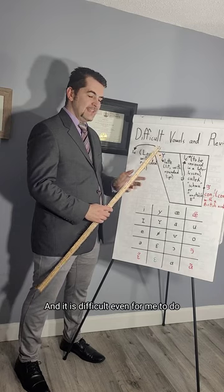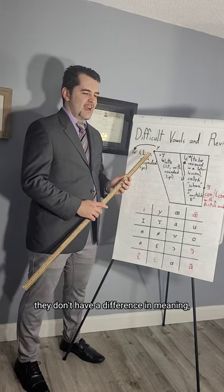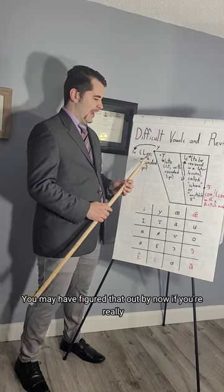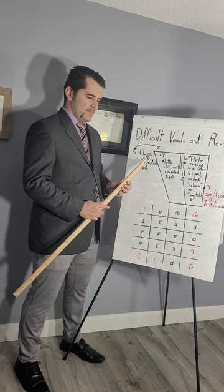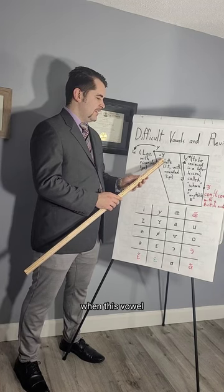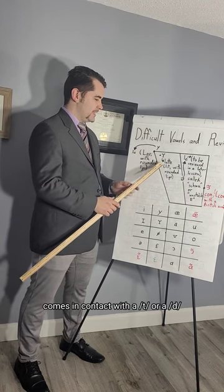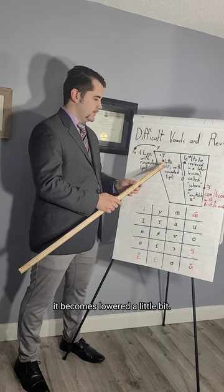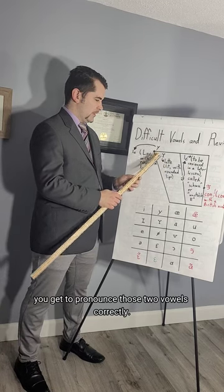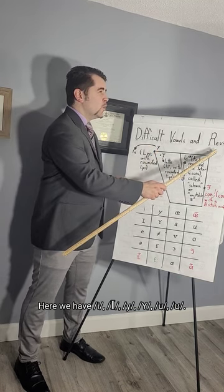It is difficult even for me because while these two sounds exist — /y/ and /ʏ/ — they don't have a difference in meaning and only appear in certain contexts. Essentially, when this vowel comes in contact with a T or D, it becomes lowered a little bit. So if you go from 'lü' to 'lü,' you get to pronounce those two vowels correctly. So: /i/, /e/, /y/, /ʏ/, /y/, /ʏ/.